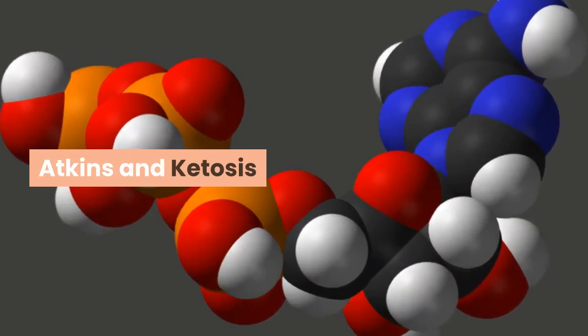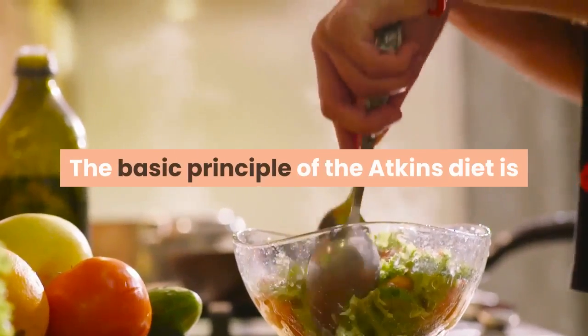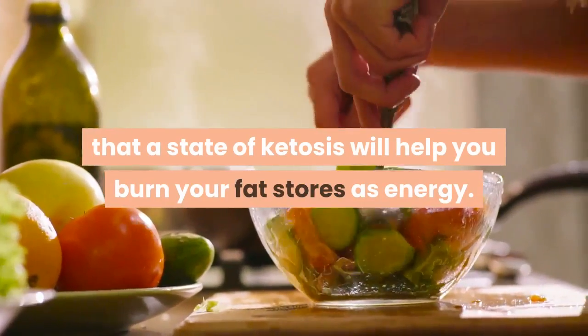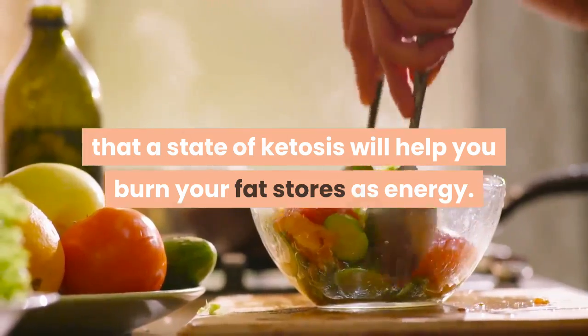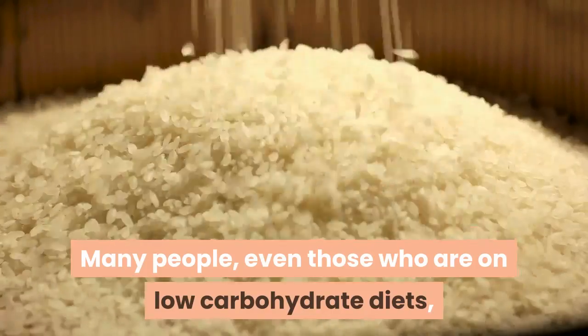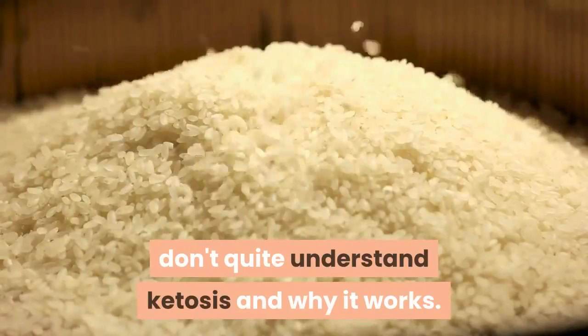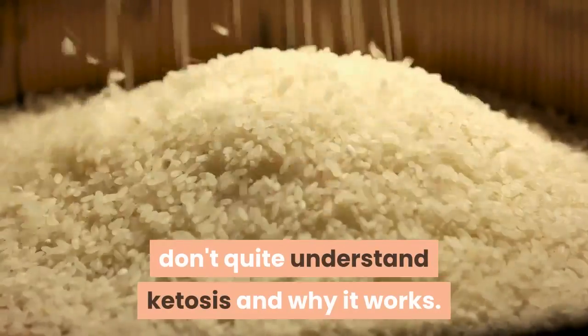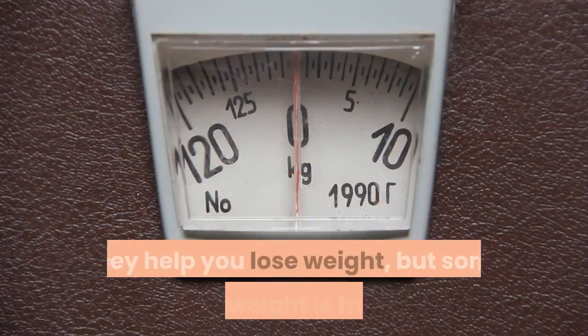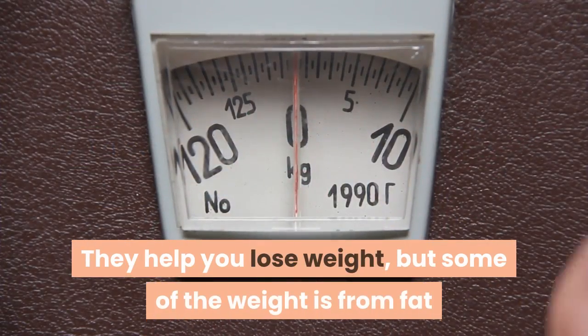Atkins and ketosis: the basic principle of the Atkins diet is that a state of ketosis will help you burn your fat stores as energy. Many people, even those who are on low-carbohydrate diets, don't quite understand ketosis and why it works.